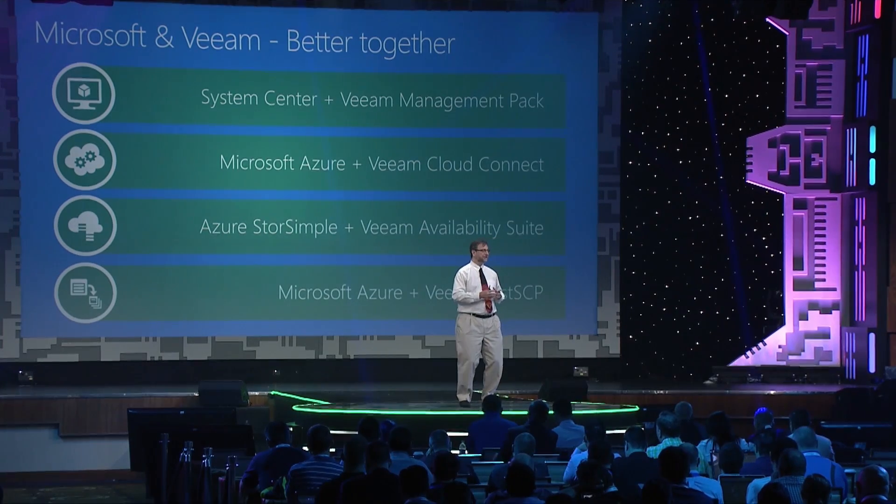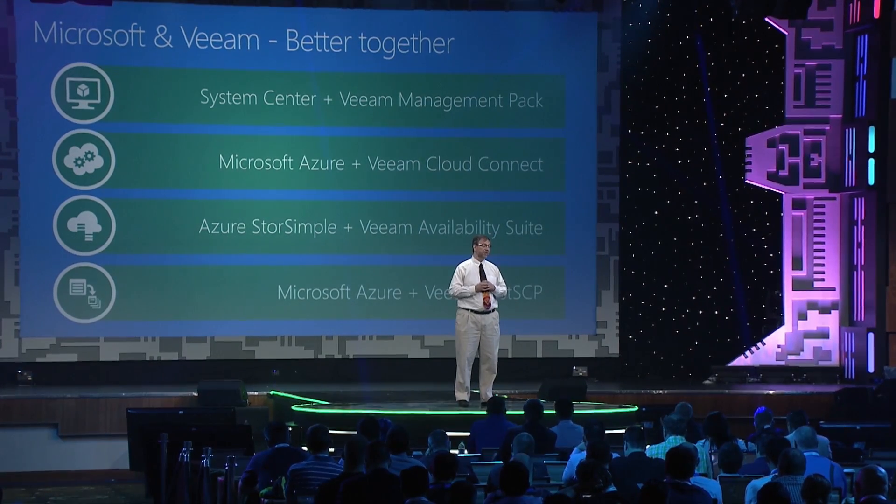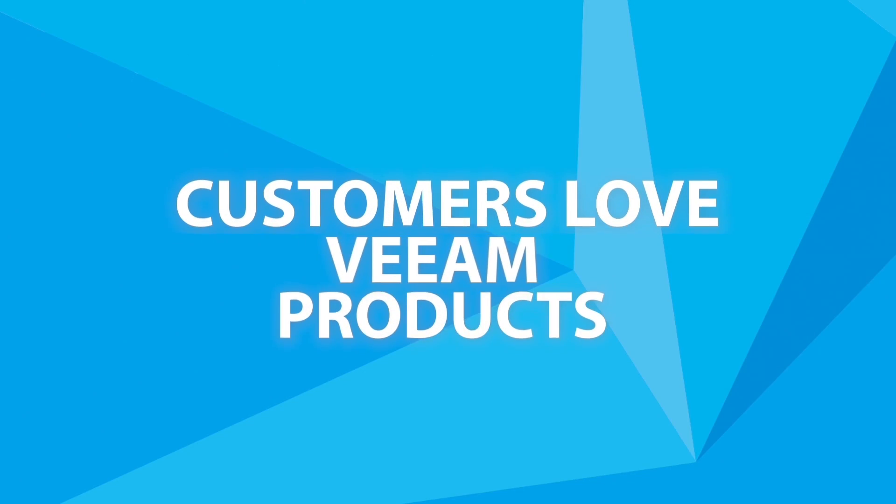Veeam has been a fantastic partner with Microsoft throughout our data center journey. We're in the traditional data center — Veeam has great products, lots of customer success. Customers love these products. But as we make our journey to the cloud, Veeam continues to be a fantastic partner.